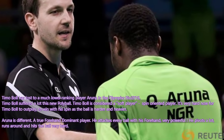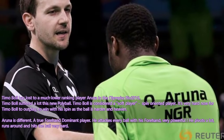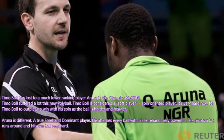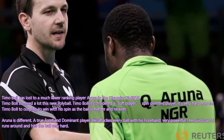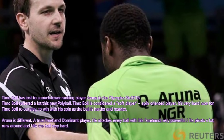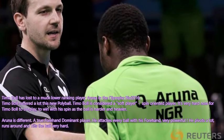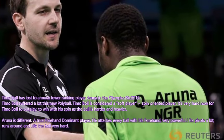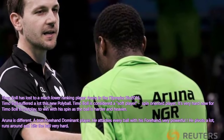Aruna is different. Aruna is a true forehand dominant player. He attacks every ball with his powerful forehand — very powerful. He pivots a lot, runs around and hits the ball very hard. So Timo Boll suffered, but Aruna is less sensitive to the new polyball.